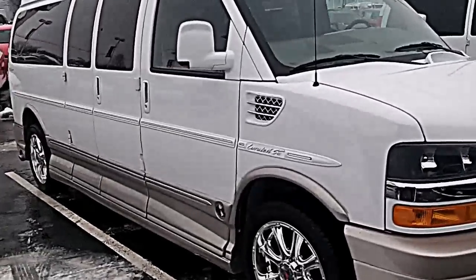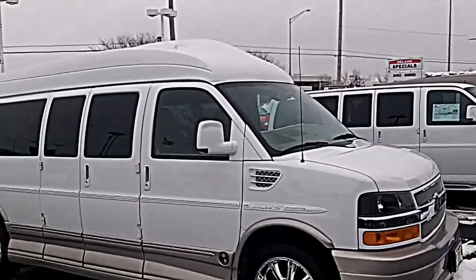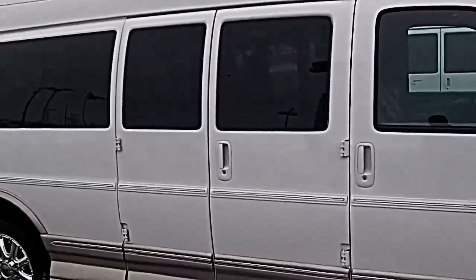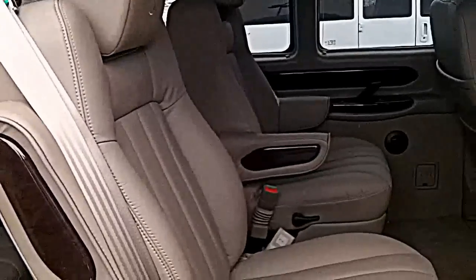This is the van. As you can see, it's two-tone. I'll open this side so we can get in here. We have the large TV.